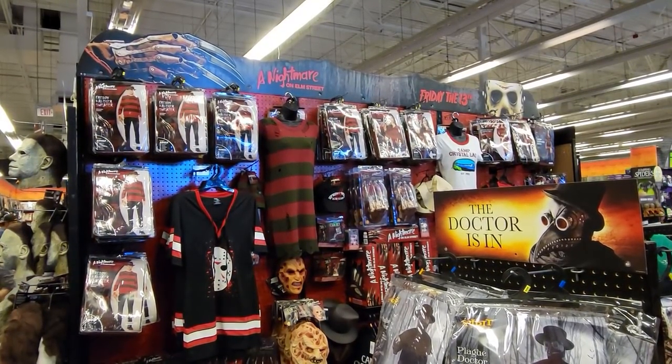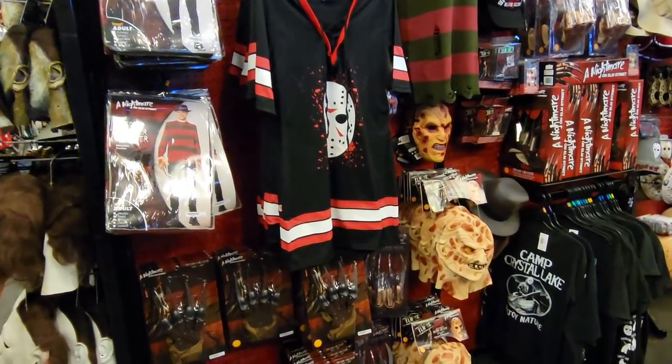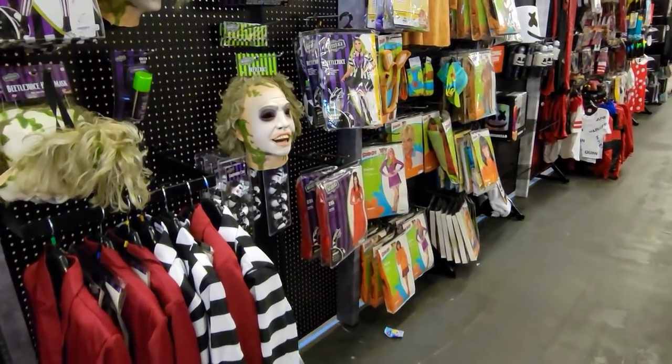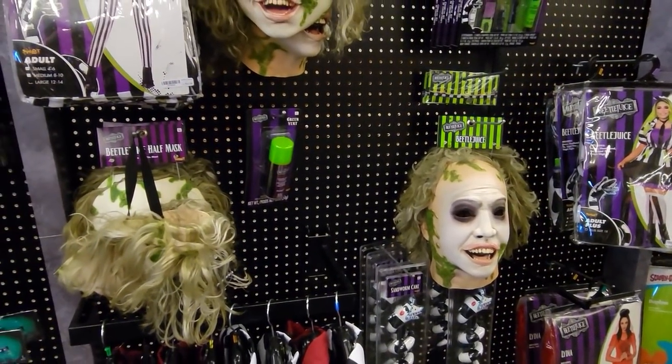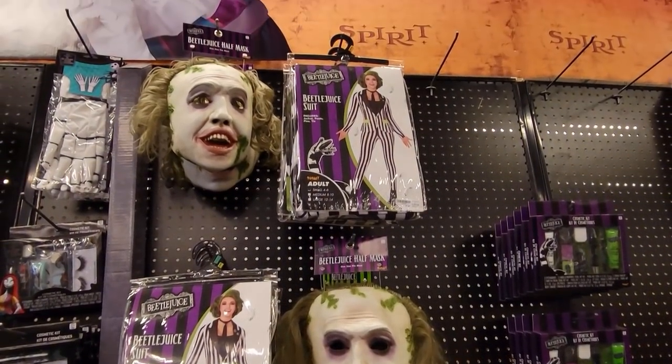It looks like they have a lot of different licensed sections now. There's a whole area for Friday the 13th and Nightmare on Elm Street costumes and merchandise. And I've noticed they've got a lot of Beetlejuice stuff now — I love that movie, it's one of my favorites. Those masks are pretty great.